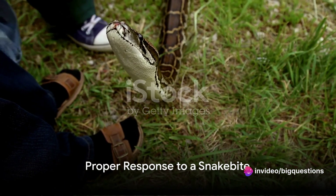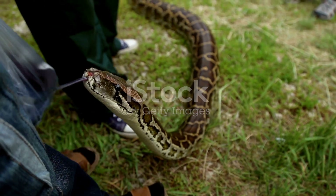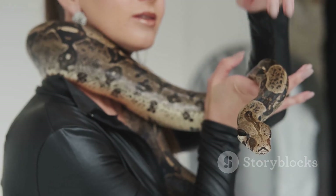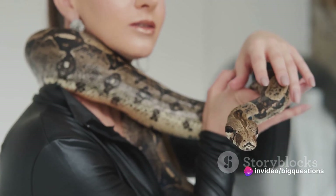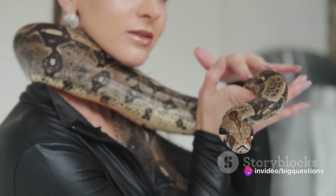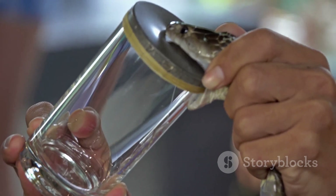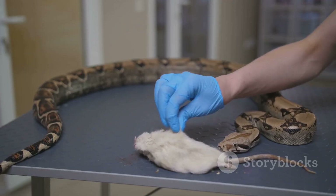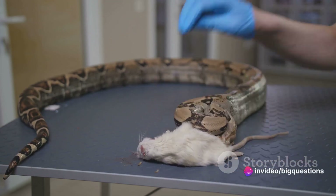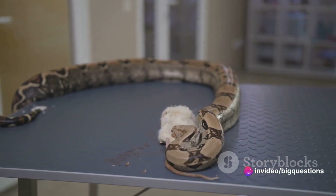So, what should one do when bitten by a snake? The first and most crucial step is seeking immediate medical help. While awaiting assistance, try to remain as calm as possible, remove any tight clothing due to possible swelling, and abstain from consuming caffeine, alcohol, or any drugs or pain relievers. These substances can increase your heart rate and accelerate the spread of venom. It's also helpful to remember the appearance of the snake to aid medical professionals in identifying the species and administering the appropriate treatment.